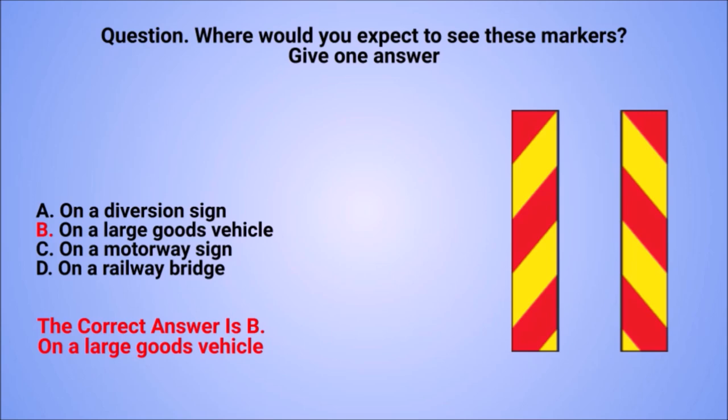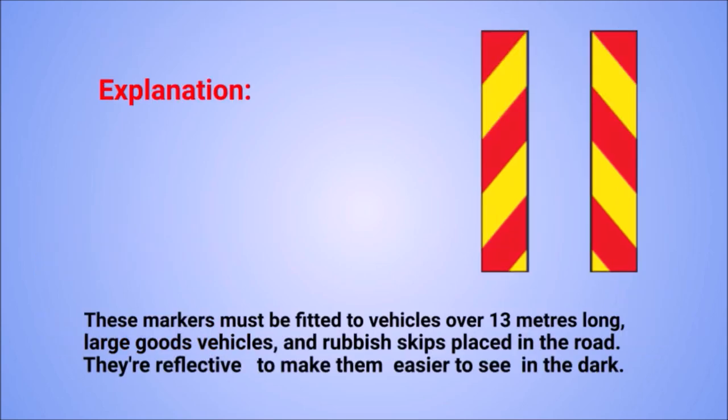The correct answer is B: on a large goods vehicle. Explanation: these markers must be fitted to vehicles over 13 metres long, large goods vehicles, and rubbish skips placed in the road. They're reflective to make them easier to see in the dark.